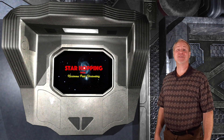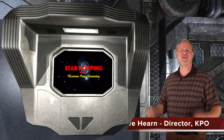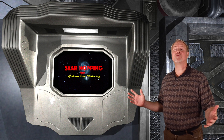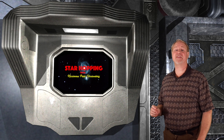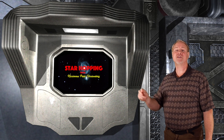Hey, hello, hi, and welcome to Episode 39 of Star Hopping with Kissimmee Park Observatory. I'm Dave Hearn, and I'm totally hyped up to be your host. In this series of programs, we'll show you the most beautiful sights in the night sky and explain exactly how to find them with your binoculars or your telescope.